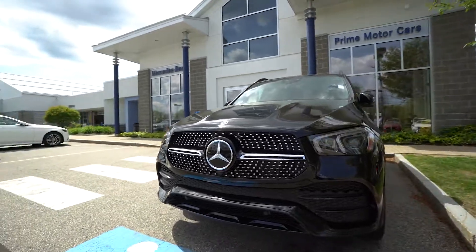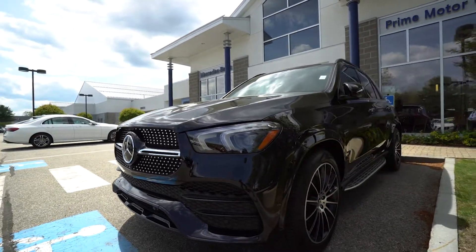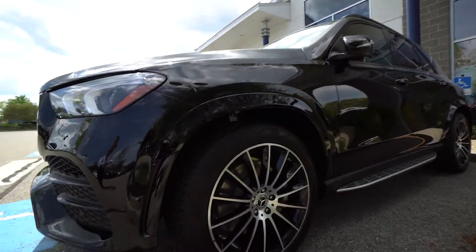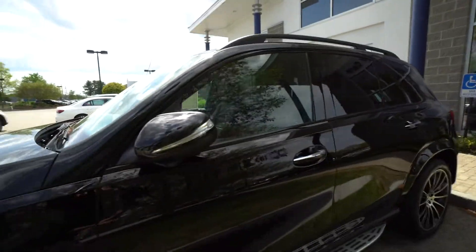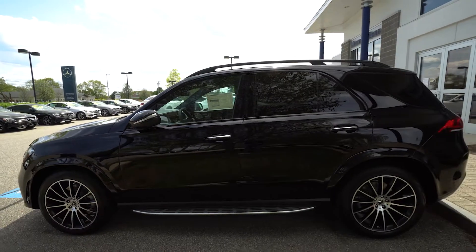The front end features that beautiful diamond grille AMG Sport Line, and as we round the vehicle we're going to see the beautiful wheels, which are outstanding. They really fill up the wheel well quite nicely — 21-inch multi-spoke AMG wheels.